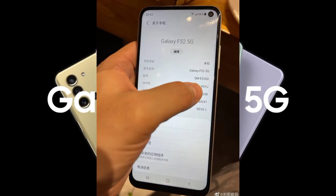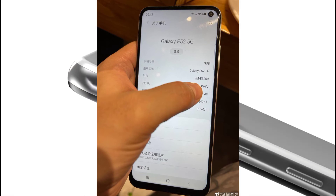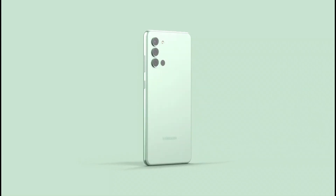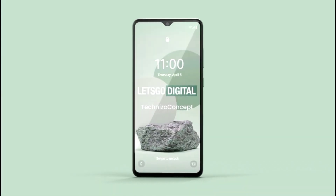We are going to talk about the Super AMOLED display. This is a Full HD Plus display. We are going to talk about the Snapdragon 750G. We are going to talk about the quad camera and the main camera — 64MP.